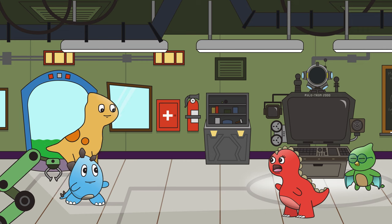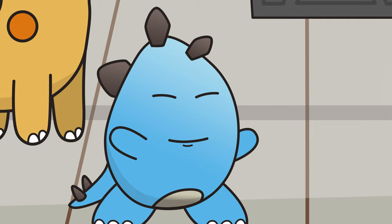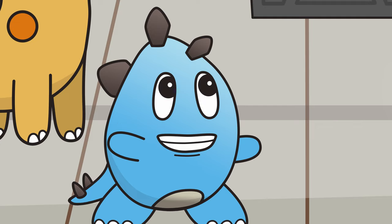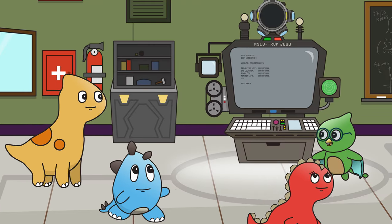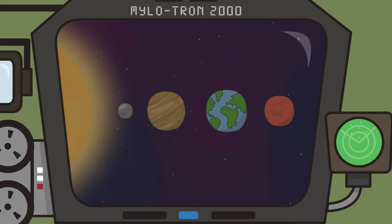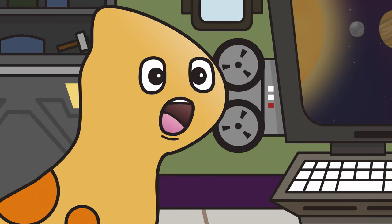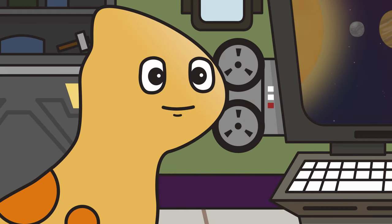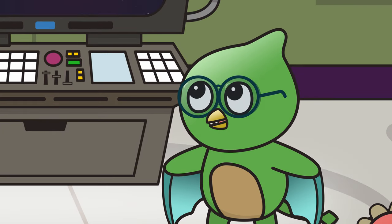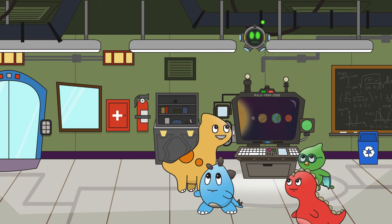My friend-a-sauruses, you're here just in time. Stag-a-rific! What are we exploring today? We will be exploring the planet Mars. Mars is the fourth planet from the sun and is Earth's neighbor. I'm so excited to see what's on Mars. Maybe we'll find chocolate. Doubtful, my friend. All right, let's begin. Milotron, commence holographic module for the planet Mars. Activating hologram module for the planet Mars.